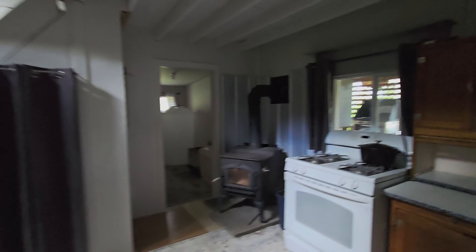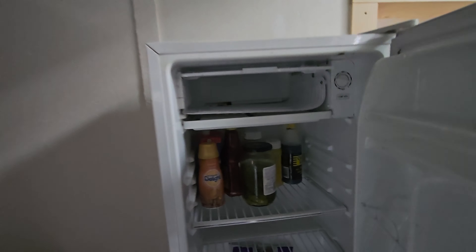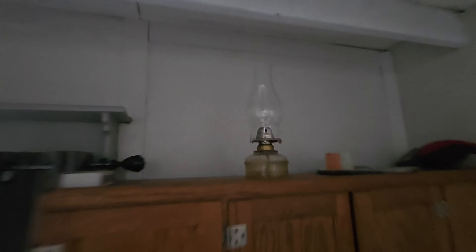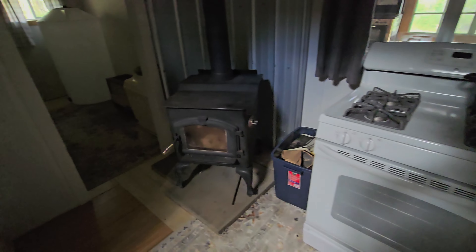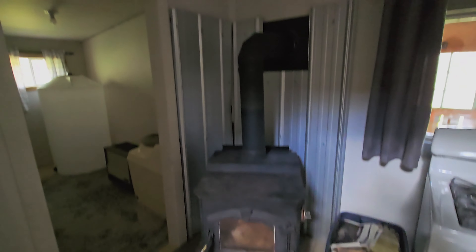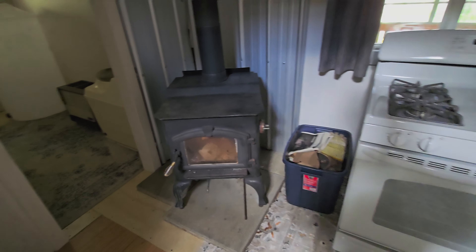Over here I've got the fridge — he left me quite a bit of stuff, and it's actually on and working. Coal oil. Propane stove. Wood stove — I'll spark that up later.